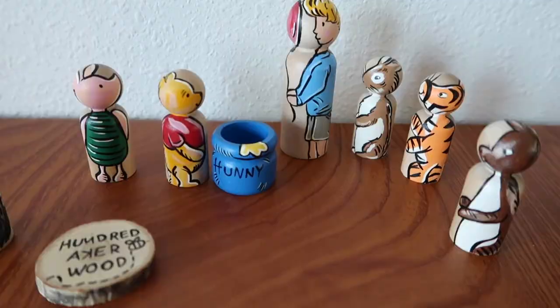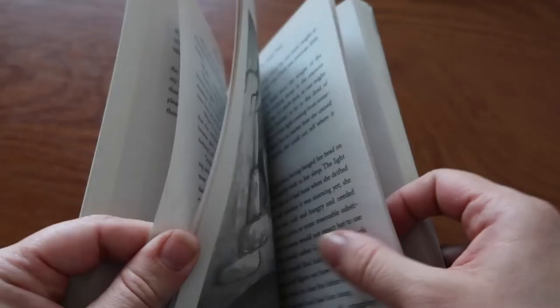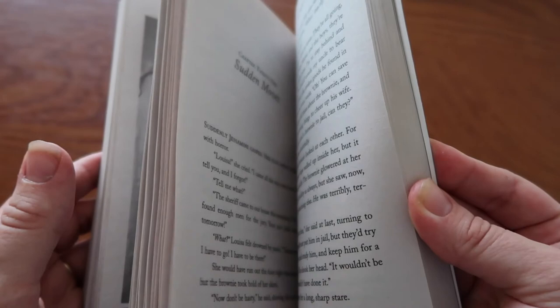Lastly we have The Prairie Thief. This is a fantasy read about a young girl whose father was falsely accused of theft and sent to jail, while she was sent to live with some not-so-pleasant neighbors who were in fact the ones to accuse her father. This book is rich with adventure, adds in a bit of magic, and is a wonderful pick for readers who love spunky heroines.